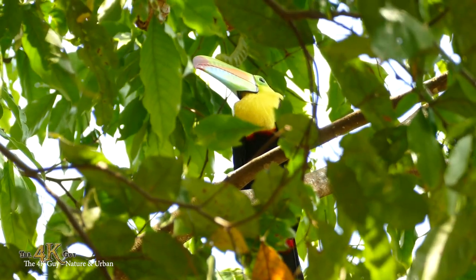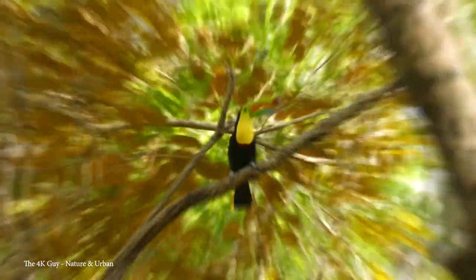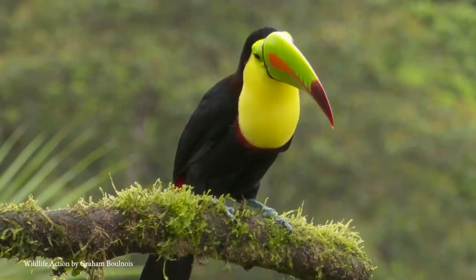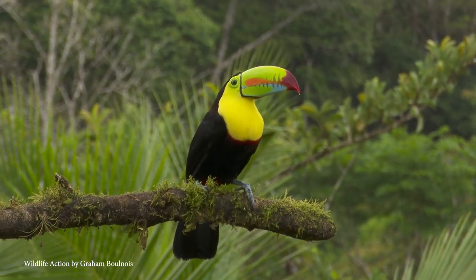Mainly black with a yellow neck and chest, green bill, blue feet, and red feathers at the tip of its tail, the keel-billed toucan tends to hang around with other toucans who cram themselves into holes in trees with a carpet of fruit pits left over from their past meals.